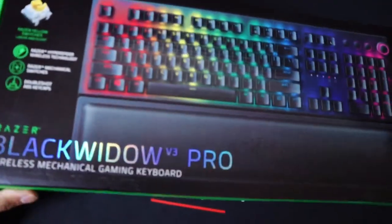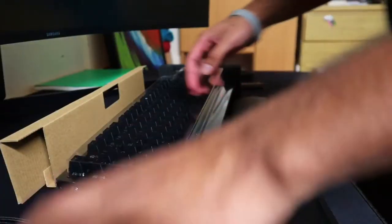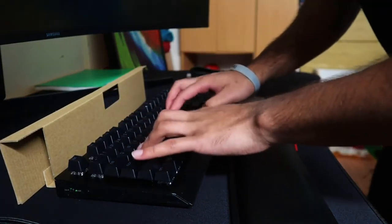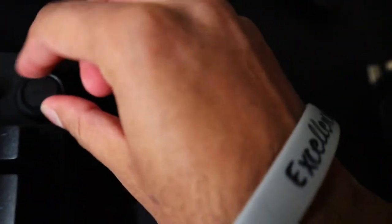I got the keyboard in today. So this is the keyboard. And I got this mouse. I just noticed — this is different. I've never seen this.